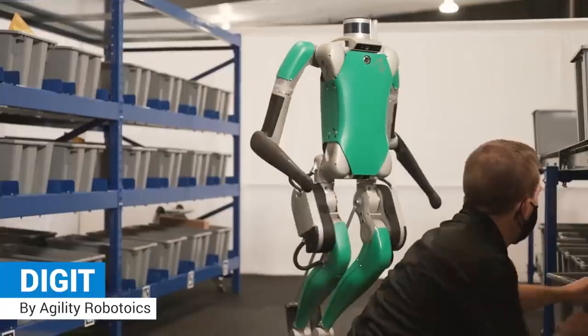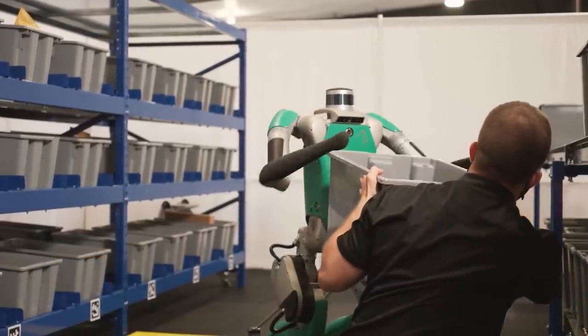MOLI Robotic Kitchen: a humanoid robot that is designed to work with humans and in human spaces.